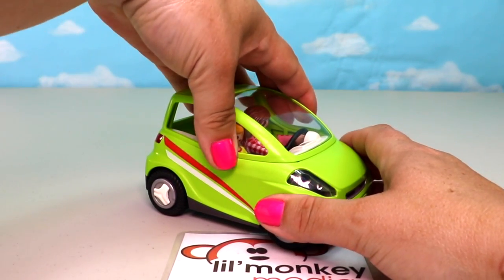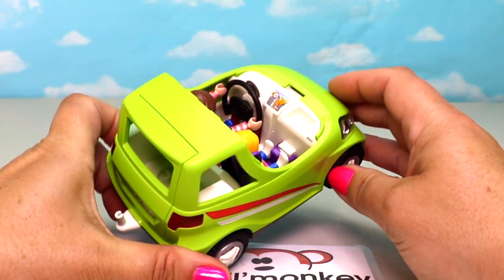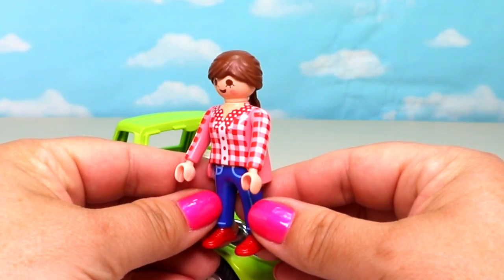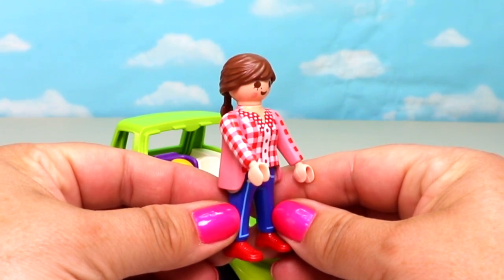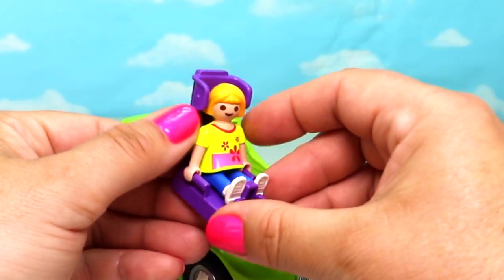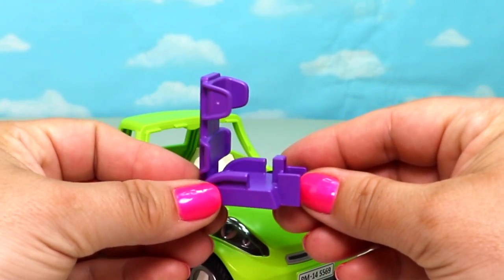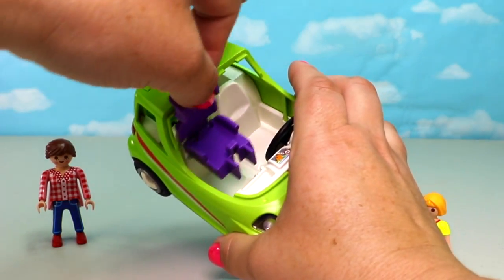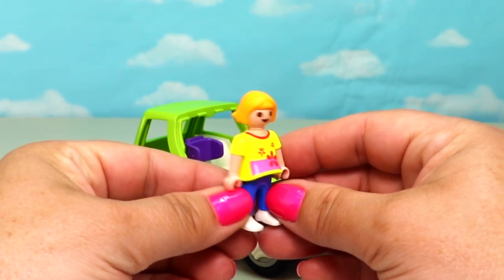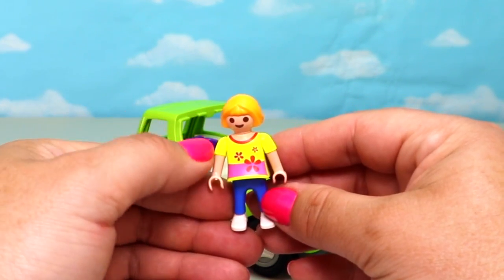To get our characters out, we just pop off the top windshield — you can fit two characters in the car — and there's a cool navigation sticker inside. Our mom has an absolutely lovely plaid button-up top with jeans and matching shoes. Our little girl comes with a super cool booster seat that can recline all the way back and then sit up straight, perfect for smaller characters. I love that! And there's our Playmobil City Car.